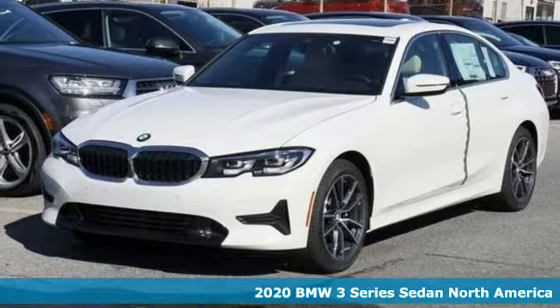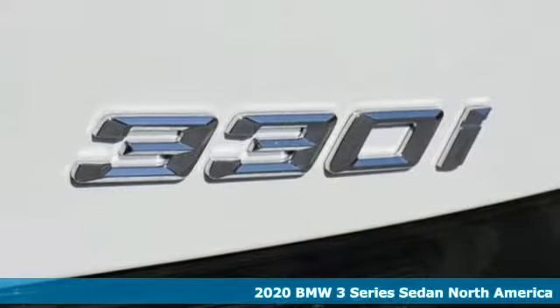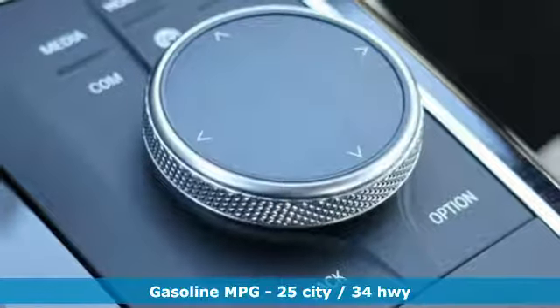Here's a new 2020 BMW 3 Series — nothing short of remarkable. Every element evokes a distinct sense of luxury, intelligent engineering, and performance. It comes with great features you'll love.